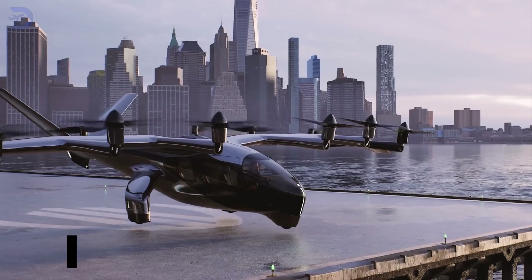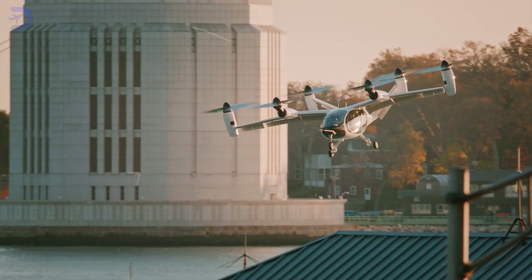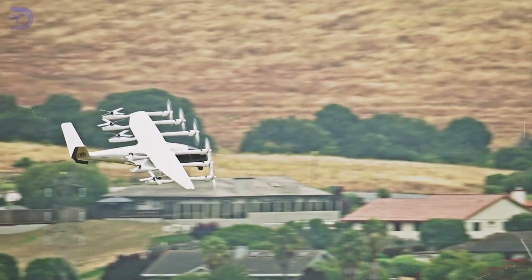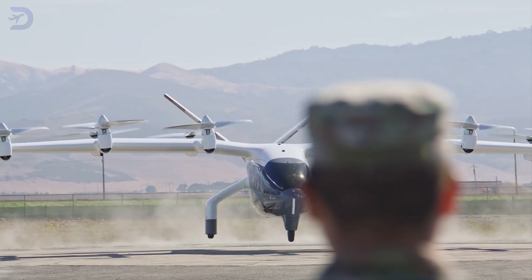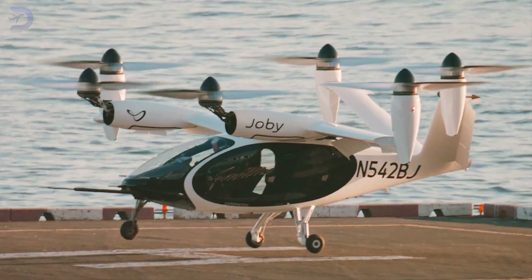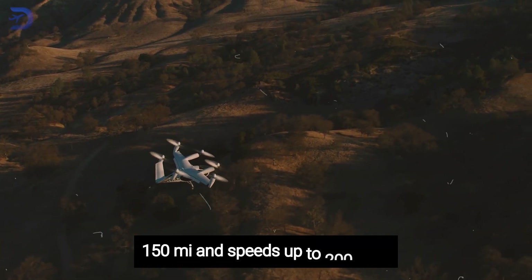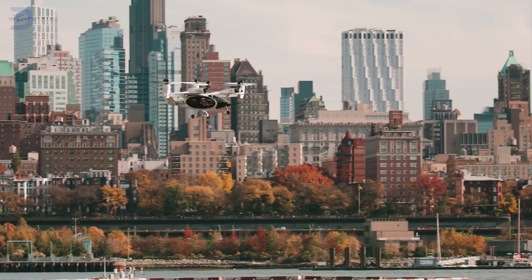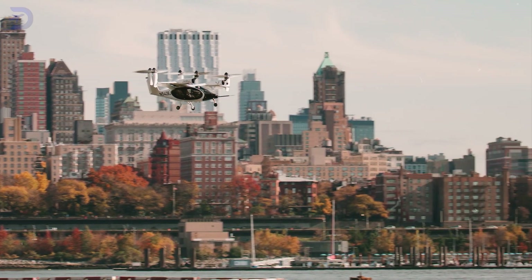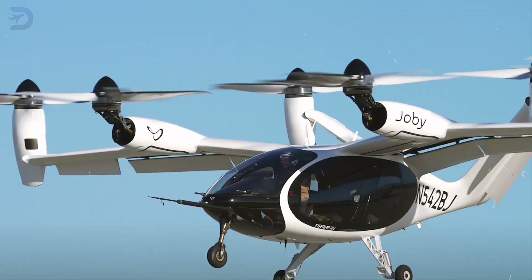First, let's look at eVTOL — electric vertical takeoff and landing aircraft. These are the rock stars of urban air mobility. eVTOL aircraft are designed to take off and land vertically, like a helicopter, using electric propulsion systems. Think of Joby Aviation, whose eVTOL prototypes promise ranges of 150 miles and speeds up to 200 miles per hour. These systems are perfect for congested urban areas where space is limited, offering point-to-point travel without needing a runway.